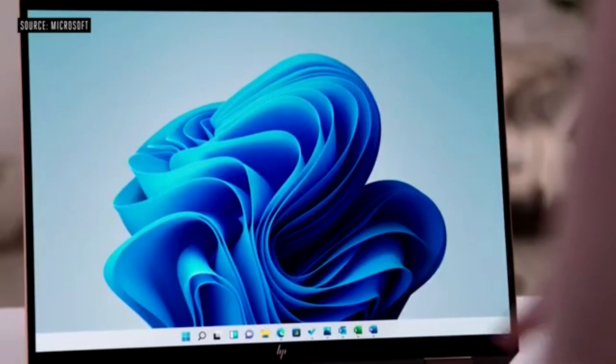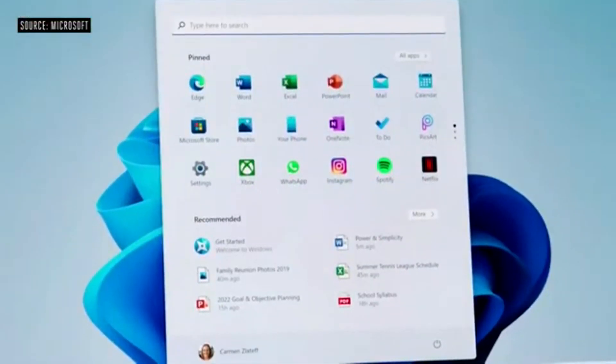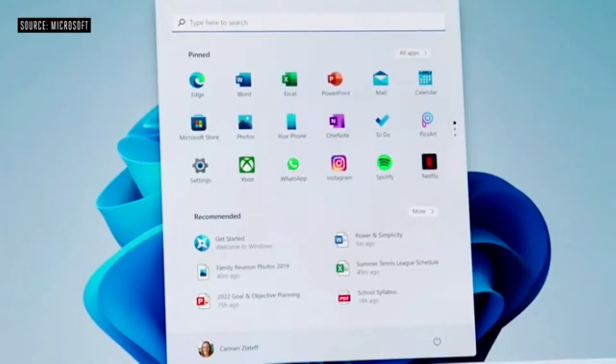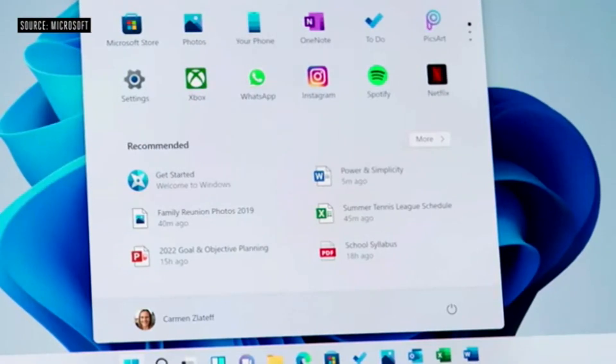The new Start menu, with its simple, clean, and beautiful centered layout, is optimized so you can find what you need quickly. Use the search bar to find things anywhere on your PC, OneDrive, and the web. Use the recommended section to jump right back to editing. Start utilizes the cloud and the power of Microsoft 365 so you can see your recent files no matter what platform or device you were viewing them on earlier.